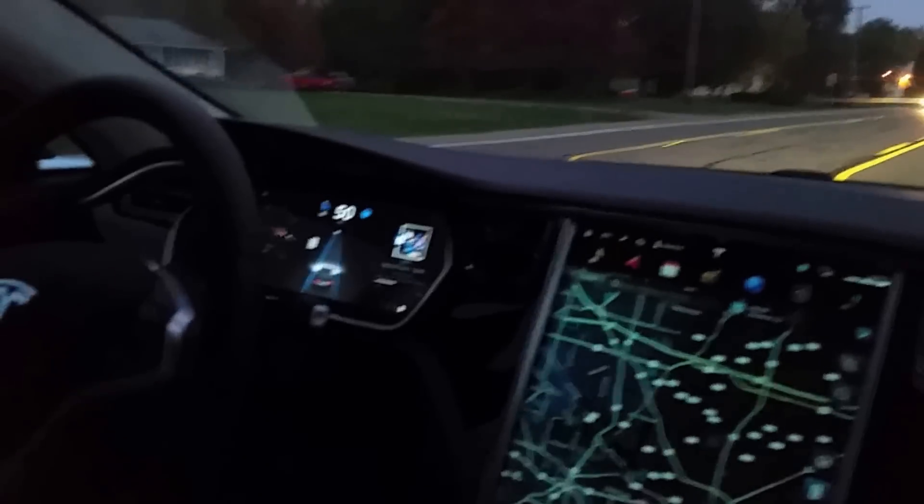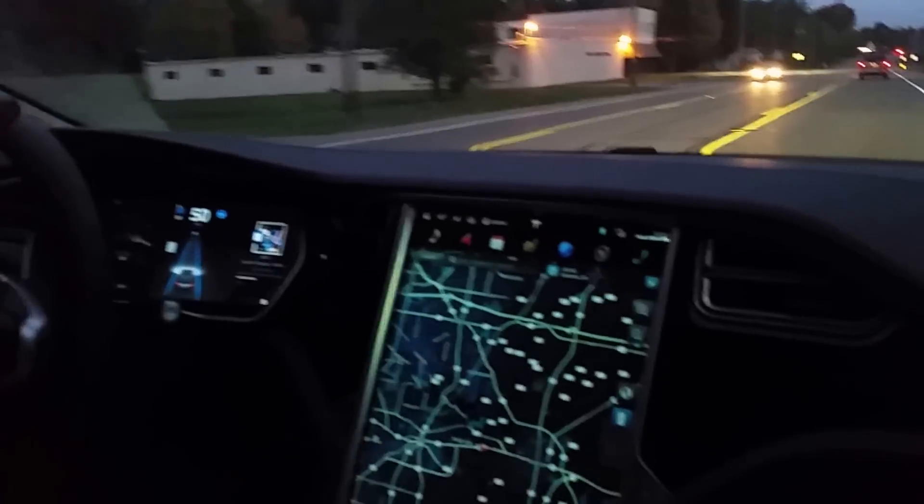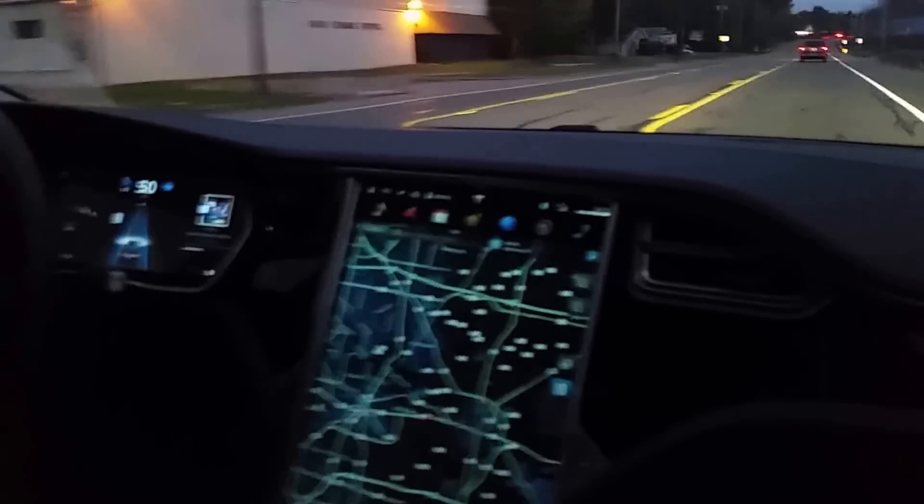The camera up here above the rear-view mirror is what's always watching the road. It's looking at your lane markings and it is looking at speed limit signs.